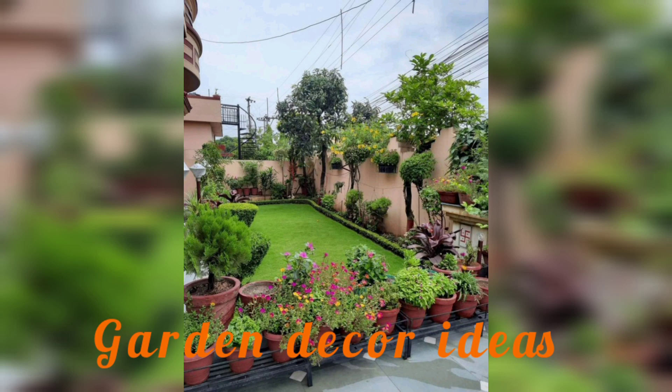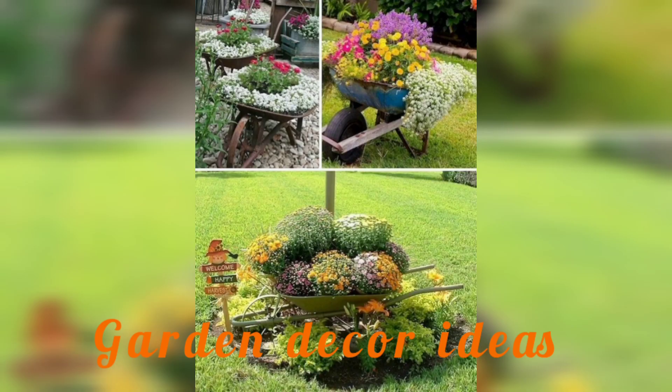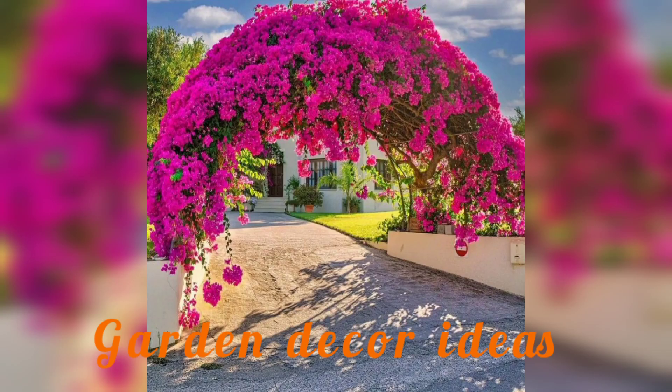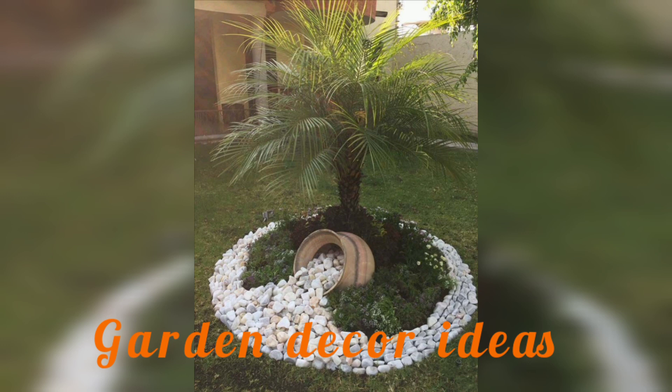Garden decorating ideas don't have to be big projects. Something as simple as creating a pretty potted display placed by your backyard can add charm to your space — you don't even have to go into the garden to have a touch of sunshine. Allow your container gardening ideas to be inspired by the season. You can also use outdoor screens to create a perfect backdrop. Thank you for watching my video.